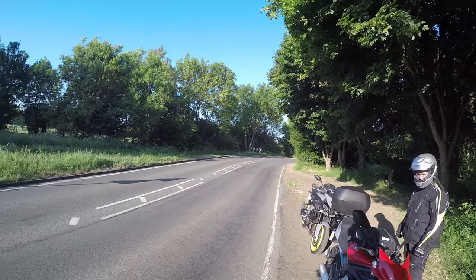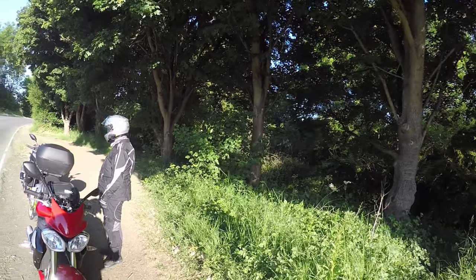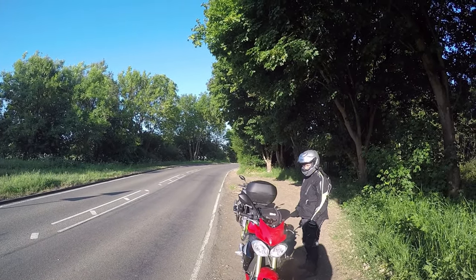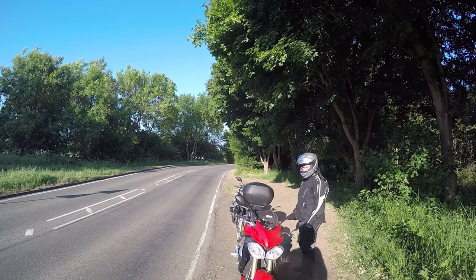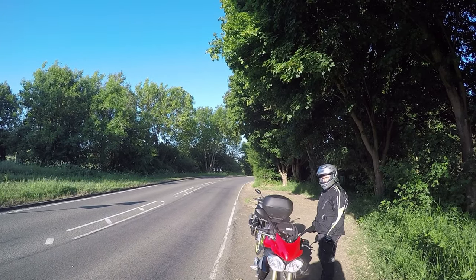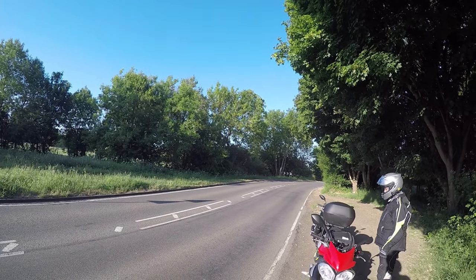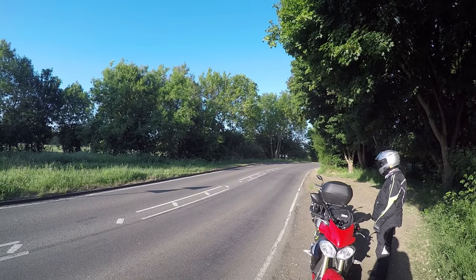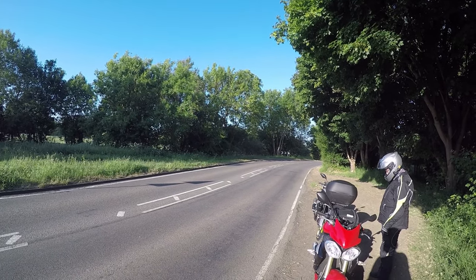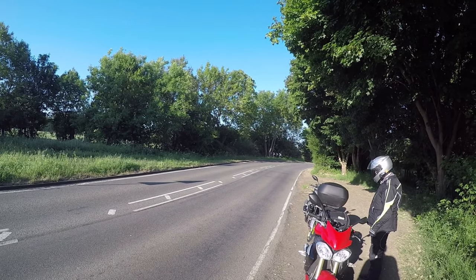So today's plan is we're up and out early again. Not as early as when I went up to the Peak District, but we're out today to go to the Welland Valley Viaduct. It's supposedly the longest freestanding brick-built viaduct in the whole country and we thought we'd just go and check it out.